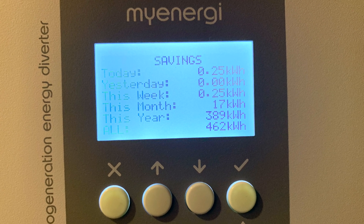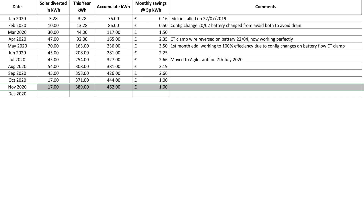Let's look at our Eddi. This table covers our Eddi, which heats hot water by diverting excess solar. Once the Tesla Powerwall is full, the Eddi takes over. November was a repeat of October in terms of monthly totals — another 17 kilowatt hours — giving a year-to-date total of 389 kilowatt hours and a from-installation total of 462 kilowatt hours. The 17 kilowatt hours is low, meaning we would have used grid energy and/or natural gas to heat our hot water. Cost savings are calculated at 5 pence per kilowatt hour, though our average Agile price is around 7 to 8 pence overall.